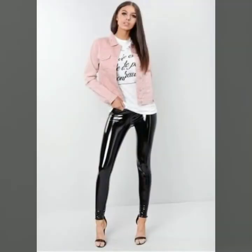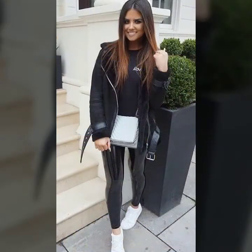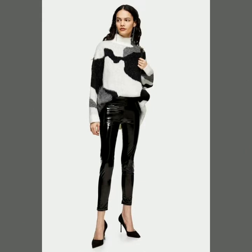Today I will share with you very beautiful, very attractive and amazing looking vinyl leather leggings and vinyl leather leggings outfits. Hopefully you will like my video and this collection. Please watch this video till the end so you can see all the latest, very beautiful, very stylish and amazing looking vinyl leather leggings.